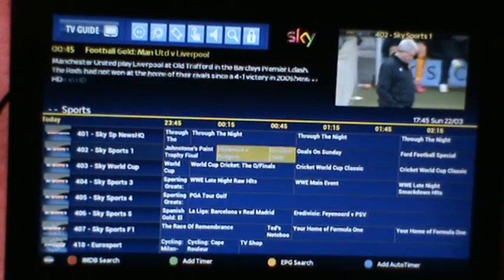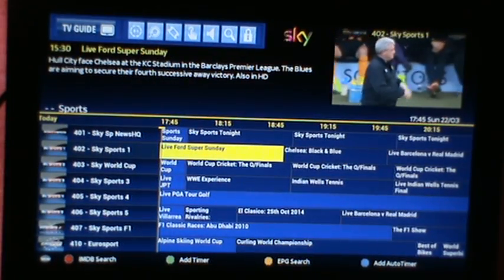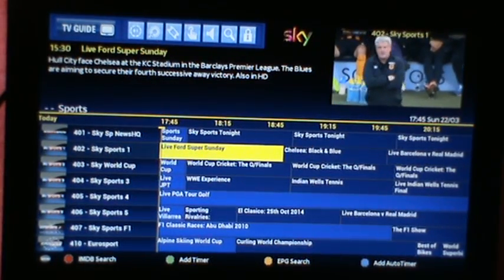EPG 70. I've actually recorded 4 things and watched an hour.